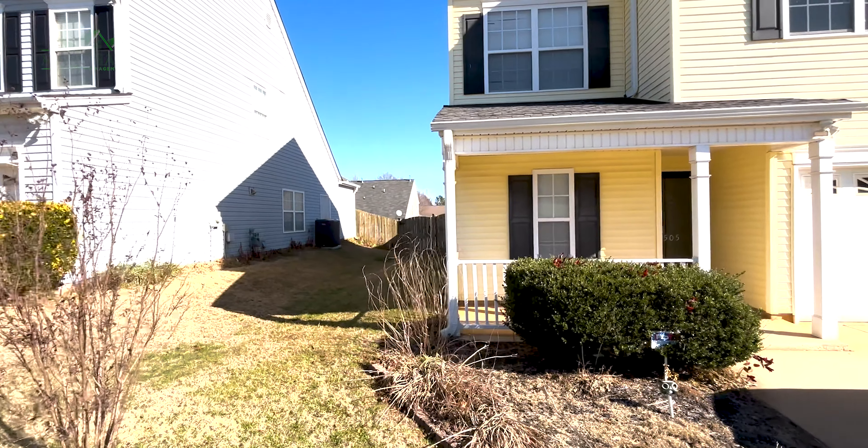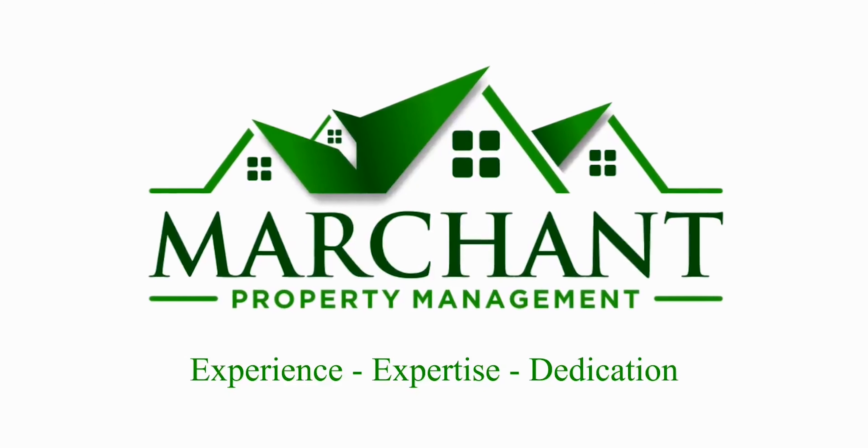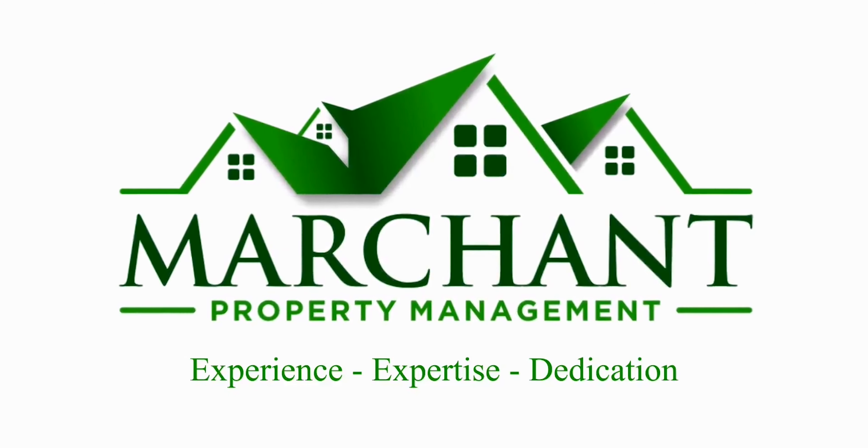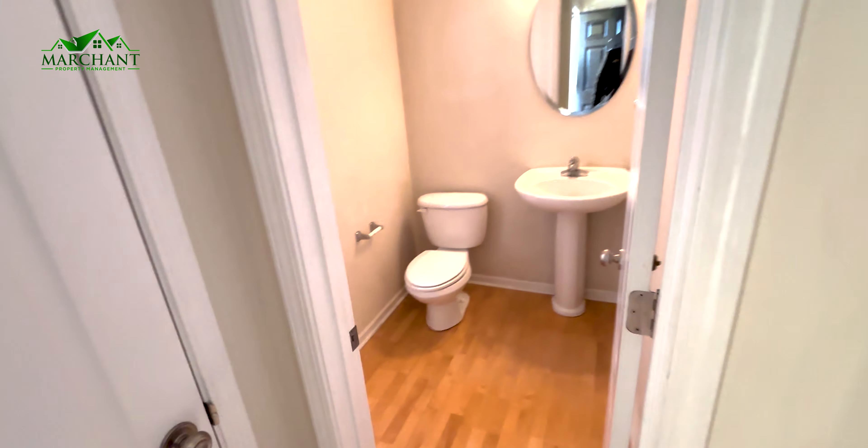Here we are at 505 Claridge Drive in Boiling Springs. Nice neighborhood with a park right across the street, and there's a walking distance shopping center right around the corner up the road. Now let's go inside.